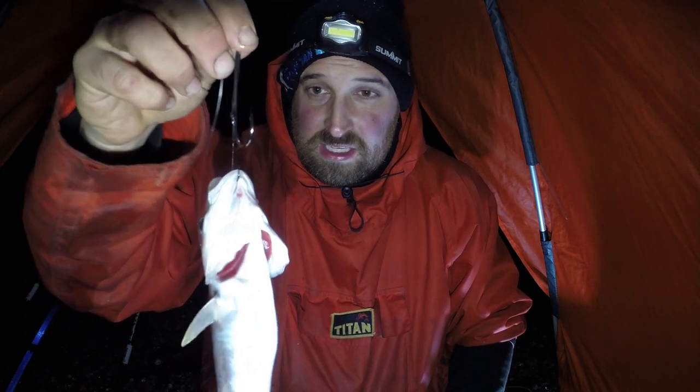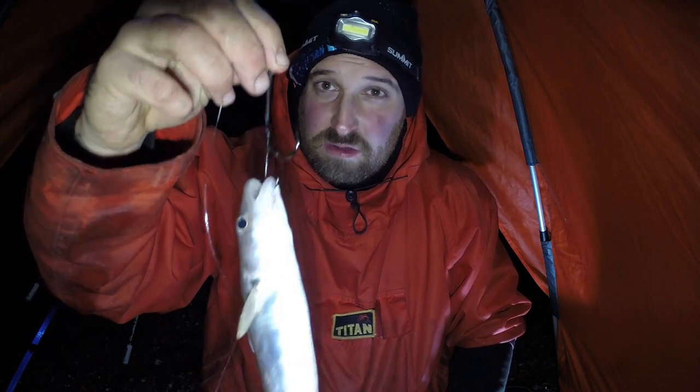Unfortunately that is it for the session - we didn't catch any more fish which is a bit of a pain. But you can't win them all. Until next time I will see you soon. Thanks very much for watching, take care, look after each other and stay safe. Cheers.